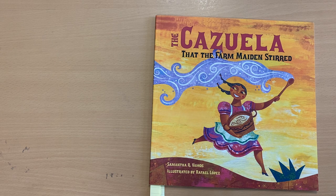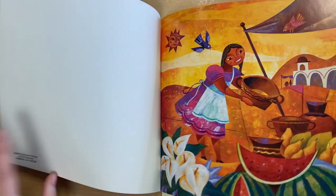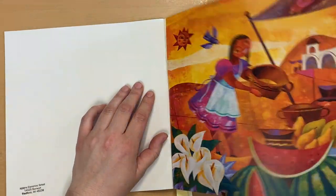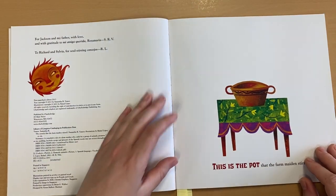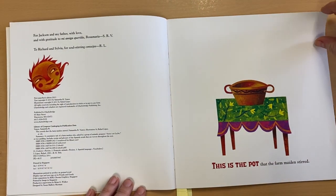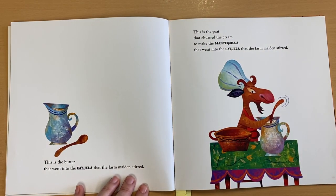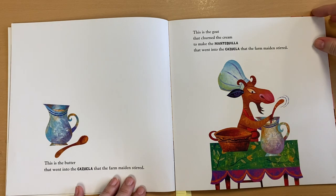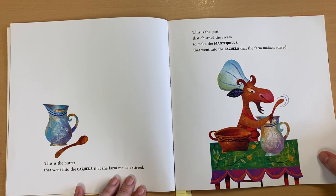When we read the story, we're going to find out if your ideas are inside. Let's get started, friends. These are beautiful pictures. This is the goat that churned the cream to make the mantequilla that went into the cazuela that the Farm Maidens Stirred.